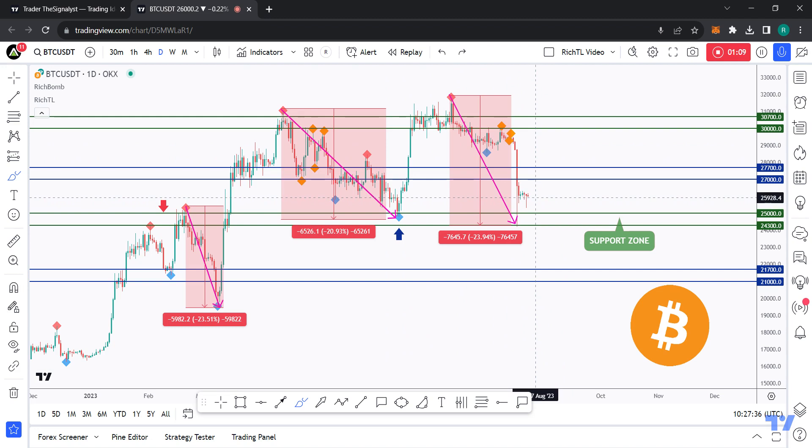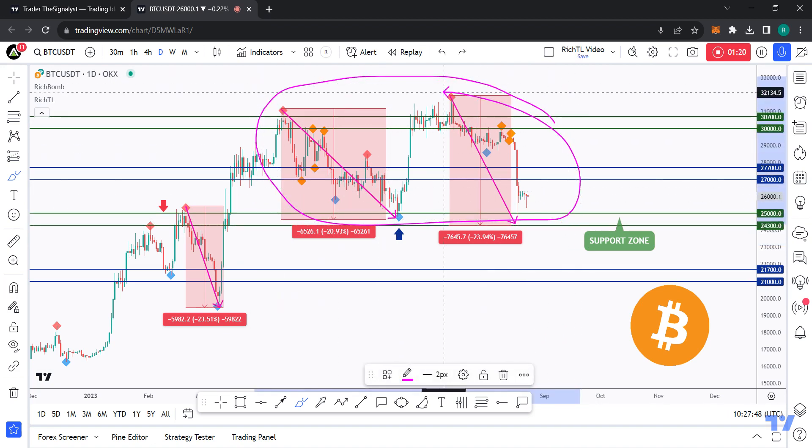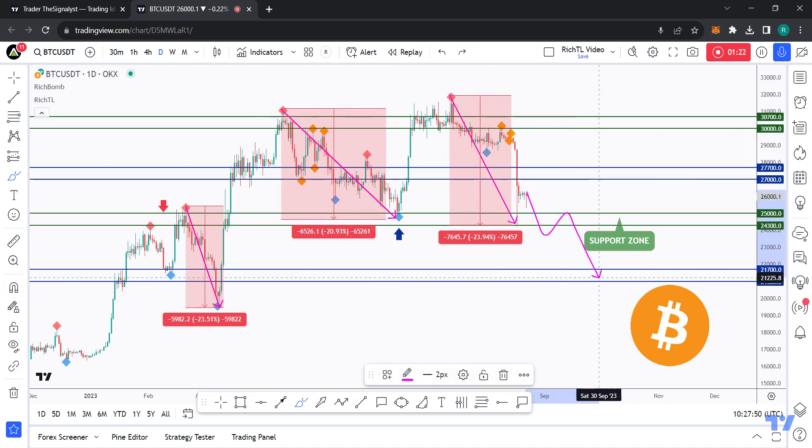For the bulls to take over again from a medium-term perspective, we need to see a breakout of the 27k resistance zone. The next support would be around 25k — if broken downward, it wouldn't be good. We'd be breaking below this big range and could expect further bearish momentum, shifting from bullish to bearish. For now we are stuck inside this range, and it might be a continuation range depending on how price reacts around 25k.